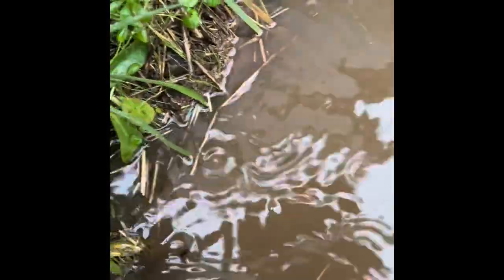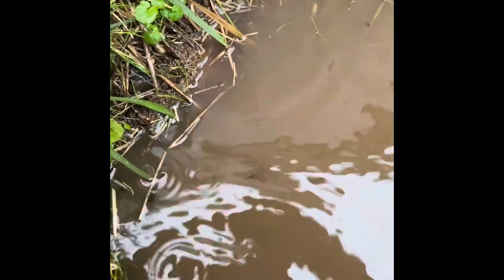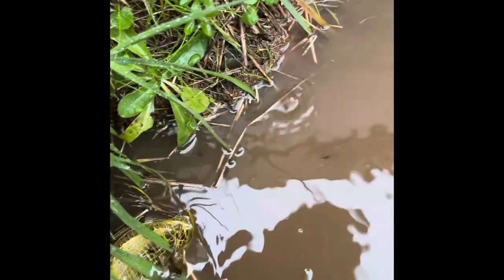It goes into this — you have to clear it out every so often, that's why it's a little full.